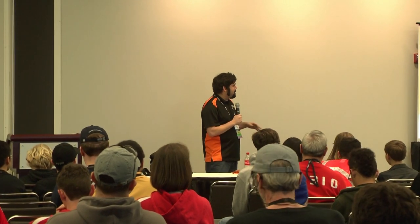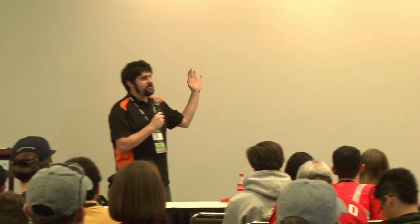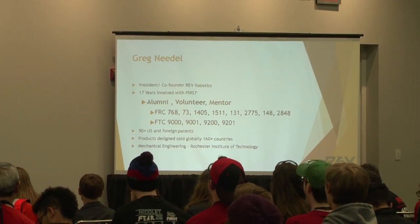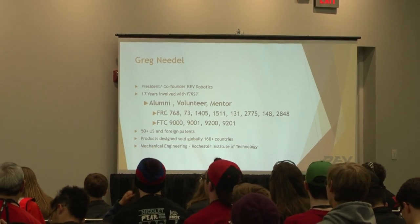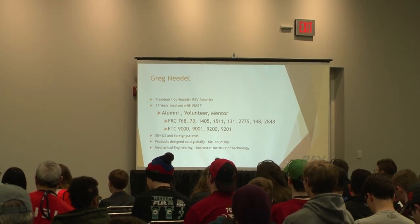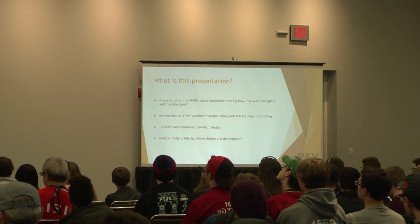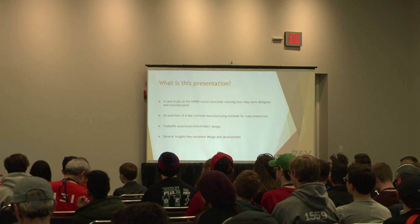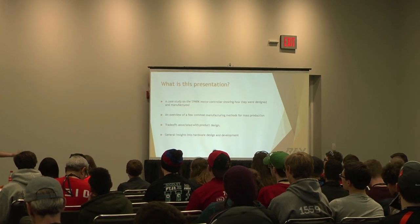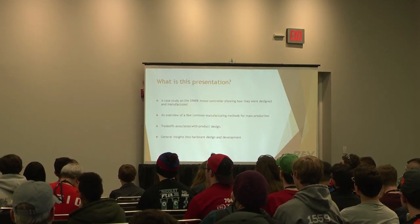My name is Greg Niedel. This is my presentation called "Where Do Robot Parts Come From?" I founded Rev Robotics a few years ago. I've been involved in FIRST for 17 years, been on a bunch of teams, mentored — pretty much seen FIRST from every different avenue. Professionally, my background is product development and design. I've done things all around the world, sold products into pretty much every country, a bunch of patents.